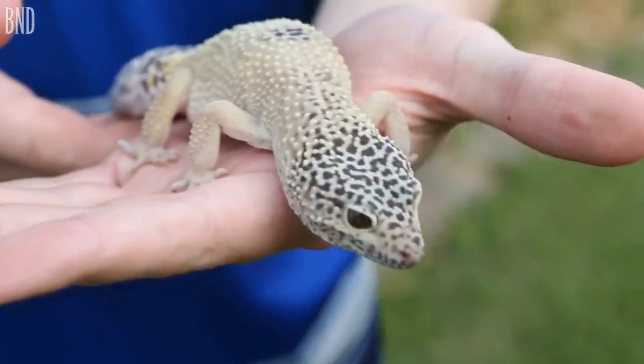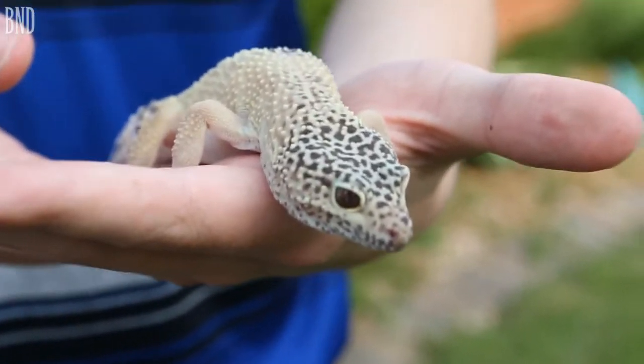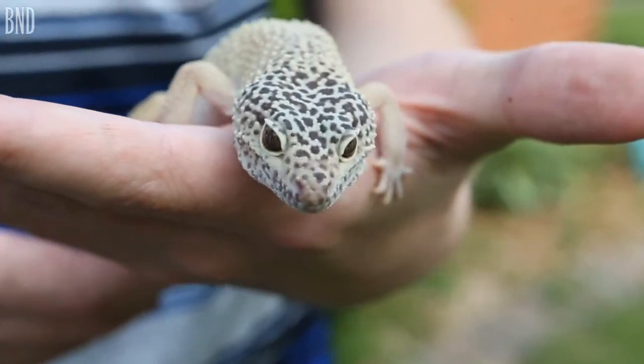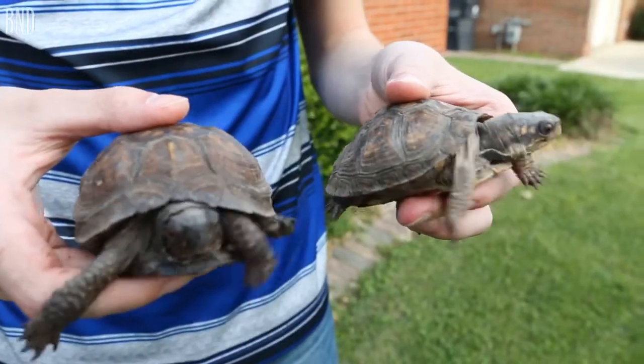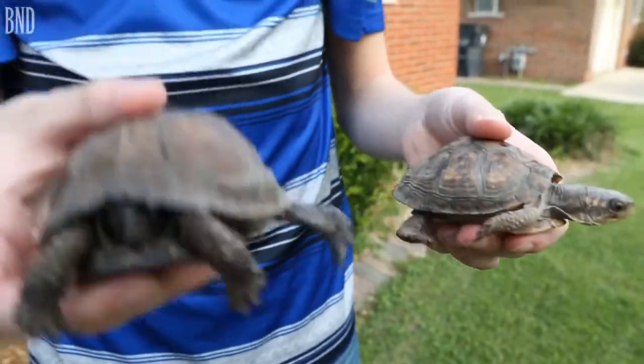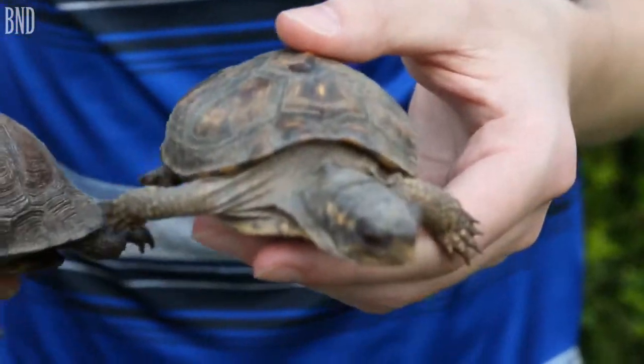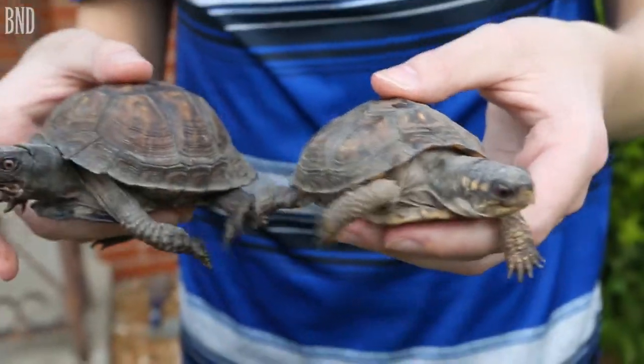This is Violet, my adult leopard gecko. You can find these guys in Afghanistan, Pakistan, and that sort of area in Asia. I have 14 pets — 16 including the dogs. Steve over here and Gracie over here are my two eastern box turtles. They're a bit messy right now.